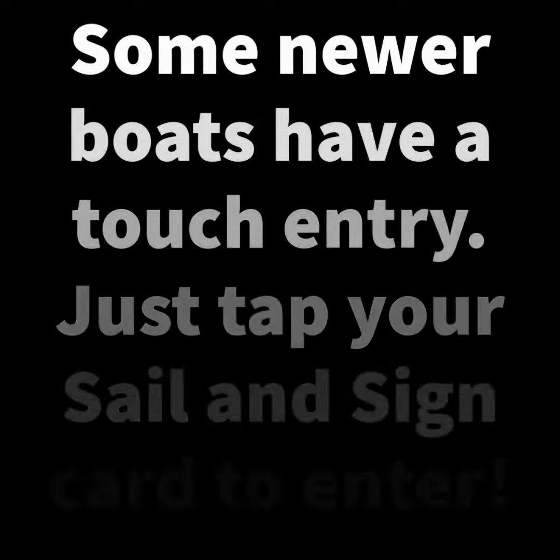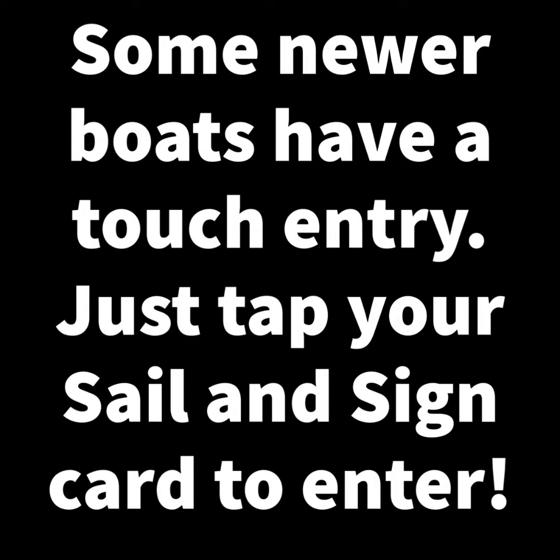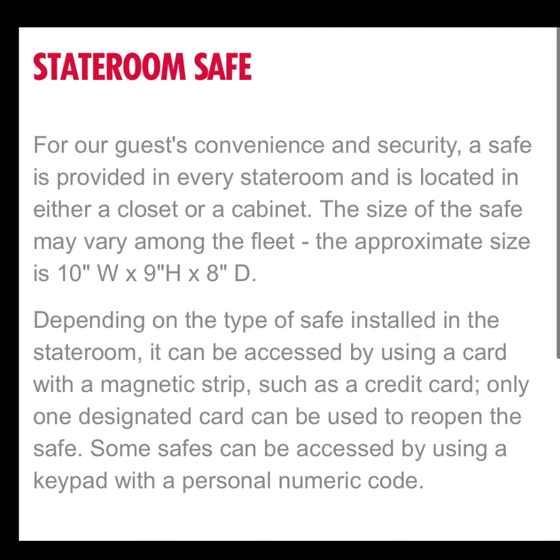The first thing you're going to want to do with this sign and sail card is get into your room. Luckily, it's got this beautiful thing that says 'insert and remove.' You're going to put that in the door, pull it on out, and you're going to open the door and be able to get into your room.